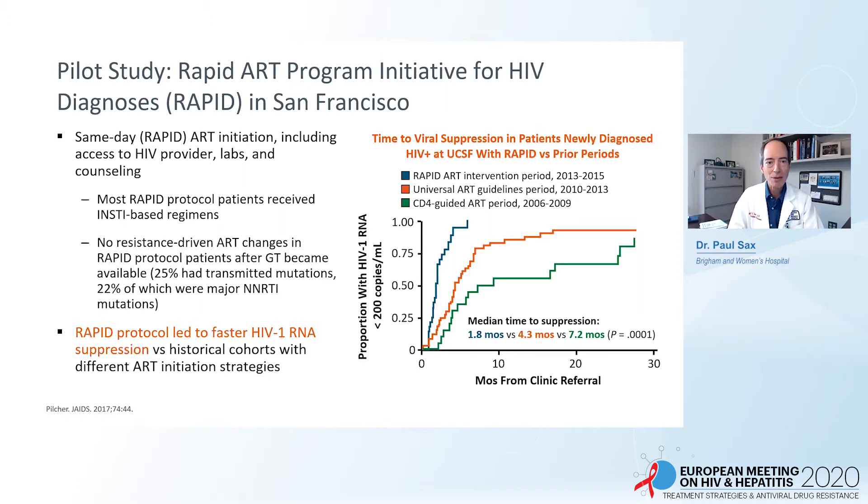There is experience with so-called rapid start in the United States. This is a program that began in San Francisco called RAPID, which is basically same-day ART initiation — including seeing an HIV provider, getting labs done, and counseling — and then going ahead and starting antiretroviral therapy. They've been able to show that over time, with this program, people are more rapidly virologically suppressed. When you look at this Kaplan-Meier curve, the fastest time to viral suppression is in the rapid-start group.